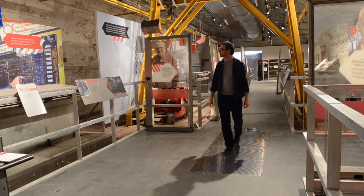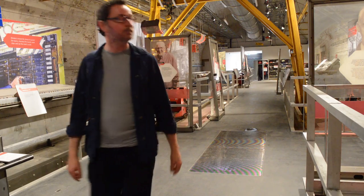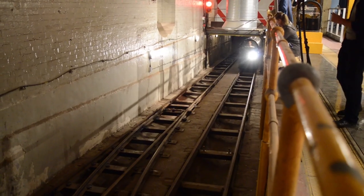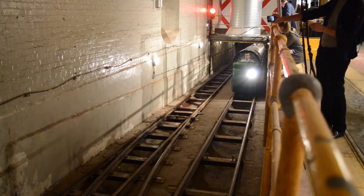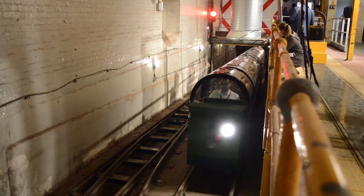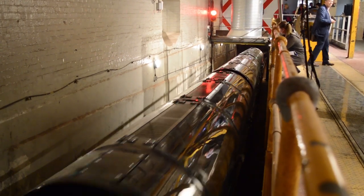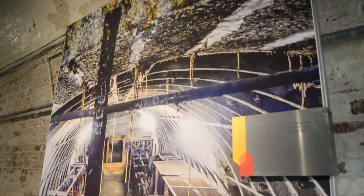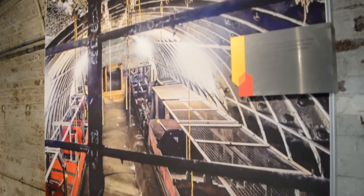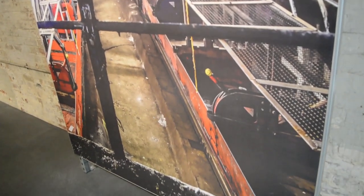Mail Rail was a railway built over a hundred years ago for letters, not for people. We're talking about an infrastructure that is not necessarily designed to fit people in it — it certainly did not have any fire exits such as you might expect in, say, the London Underground. Because it's been mothballed since 2003, it's a significant logistical challenge just to get in there.